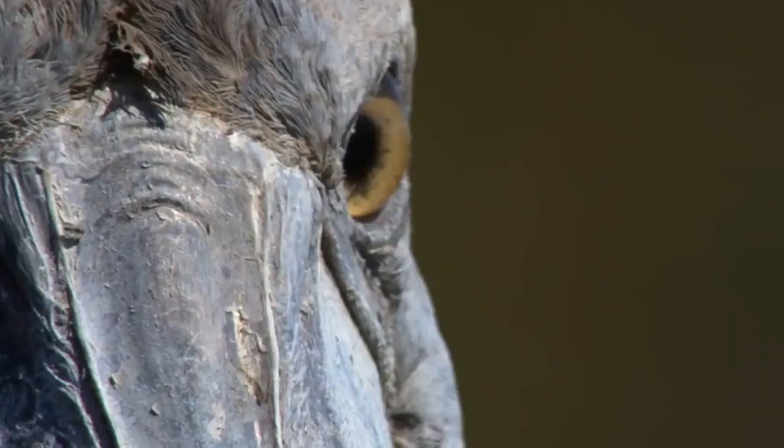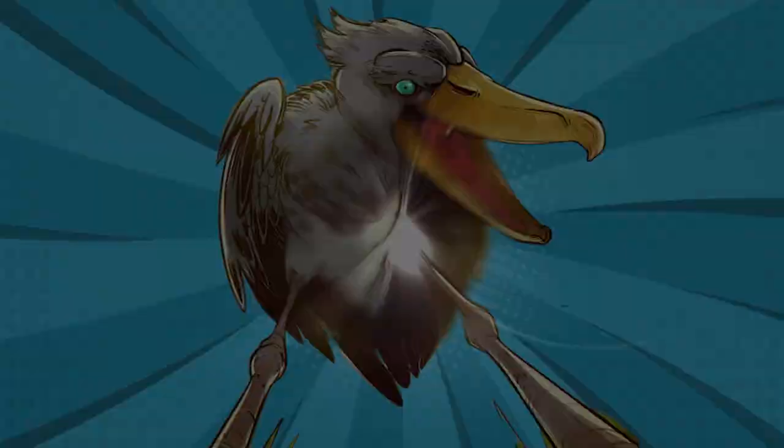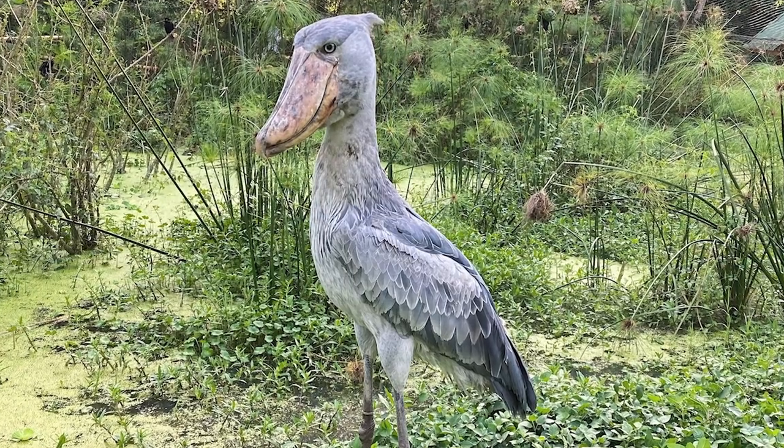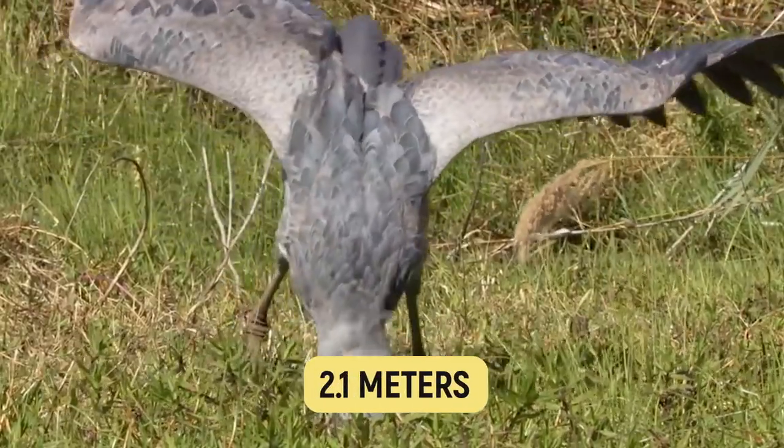One of nature's most fascinating birds, which looks as though it stepped right out of the pages of a comic book. With its prehistoric, scary appearance, it stands at 1.5 meters tall, boasting a wingspan of over 2.1 meters.